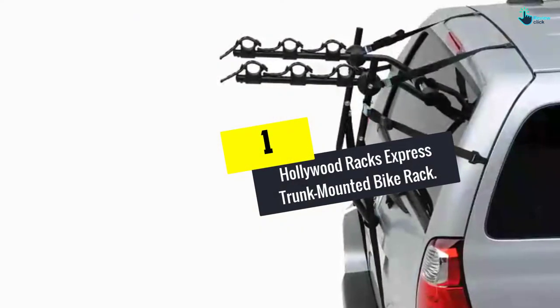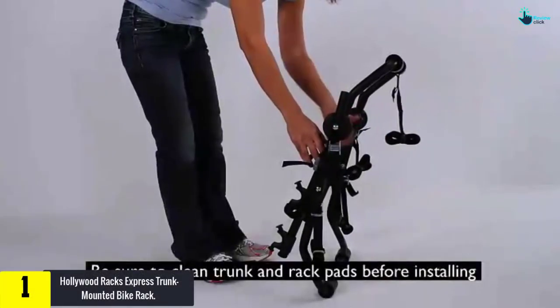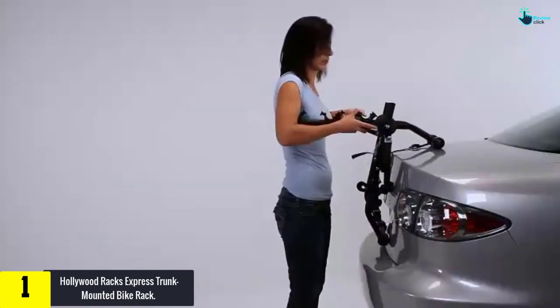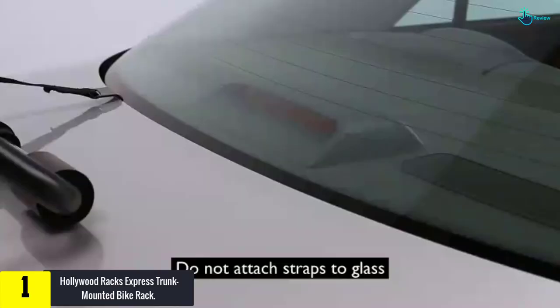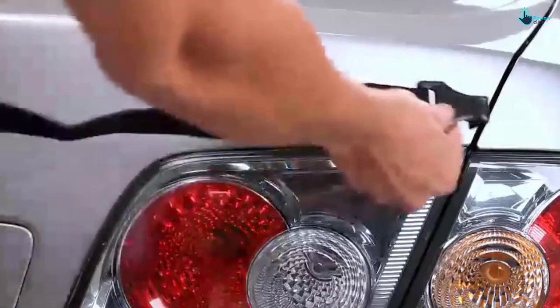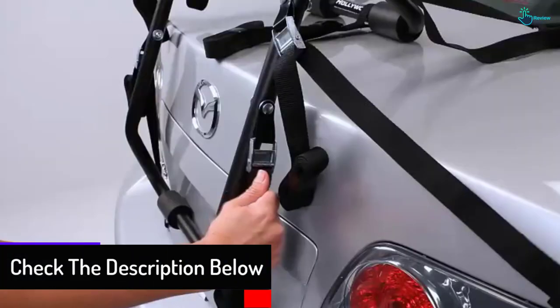Finally, at number 1 we have the Hollywood Racks Express Trunk Mounted Bike Rack. It is designed to support significant weights for its large capacity. It comes in two different forms: the two-bike and three-bike versions. It is made to fit every vehicle due to its universal mounting, and comes with easy-to-use, user-friendly adjustment hubs.